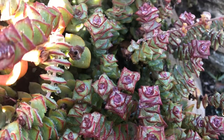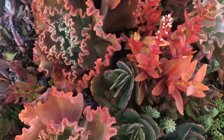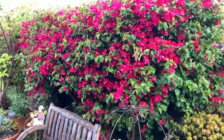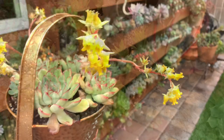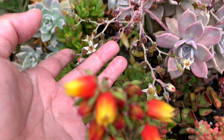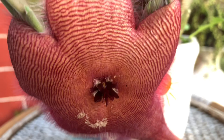Succulents are flowering plants, but not all of them will flower each year. Some would take several years to flower, but when they bloom, the mother plant will either die or lose its vitality. Our garden has witnessed a lot of blooming succulents. Some of them stink, like the Stapelia with its rotten odor to attract pollinators.